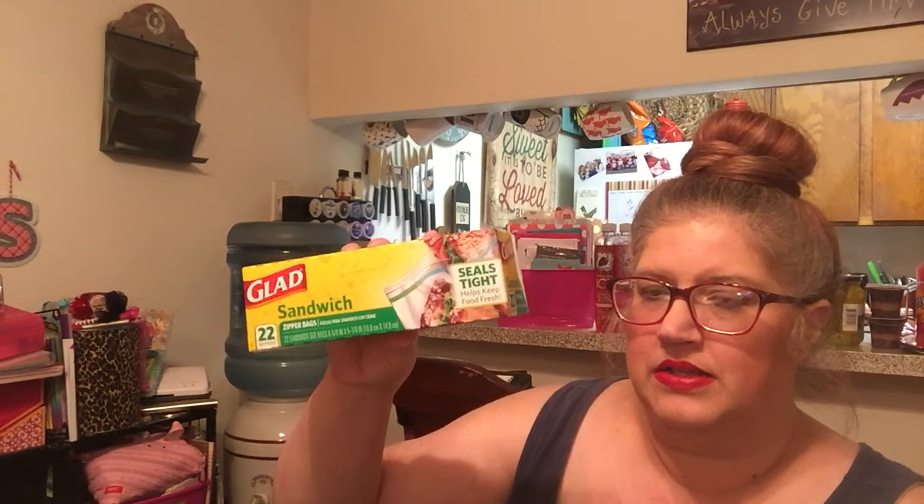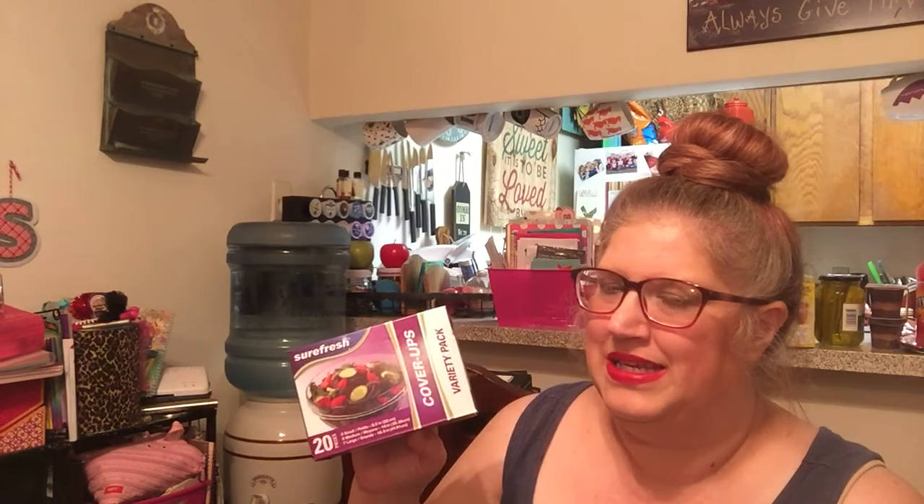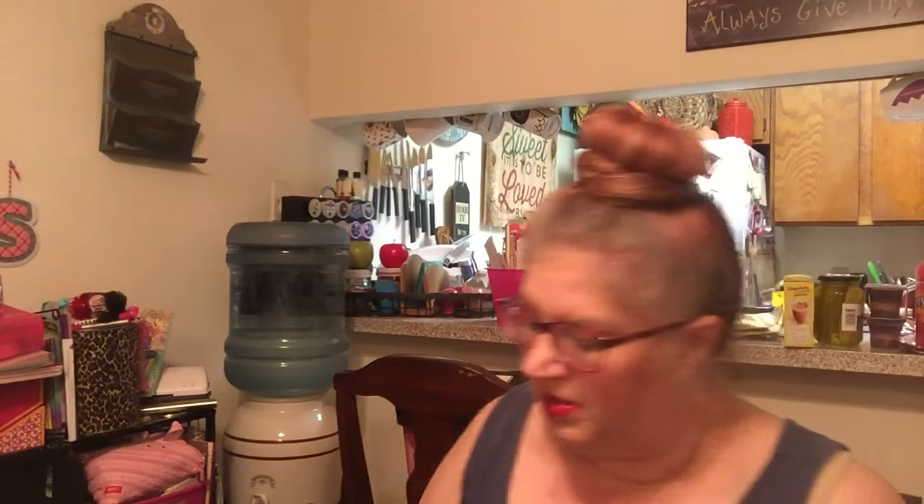The last couple of kitchen things: I bought a 22-pack of the Glad Sandwich zippered bags, and I bought a 20-pack of the little cover-ups — five small, eight medium, and seven large. I love buying these at Dollar Tree because I don't feel guilty throwing them away. When you get 20 of them for a dollar, that breaks down to about a nickel a piece, so you can afford to throw them away.